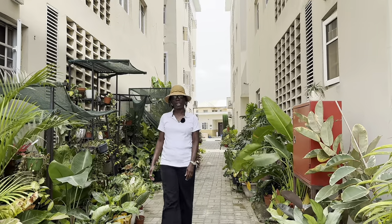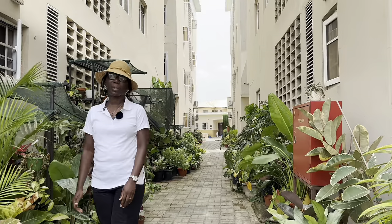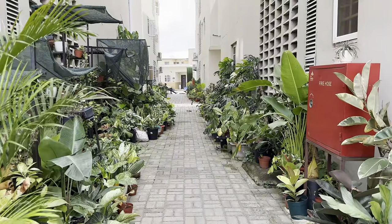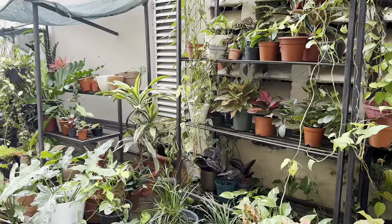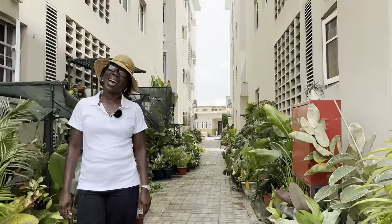Gardening isn't a common hobby in Nigeria, especially among young people. Particularly in Lagos, where land is at a premium, there isn't enough space to plant trees, lawns, or shrubs. But since the pandemic, all that has changed — people discovered they can have potted plants as a way of bringing some greenery into their space.